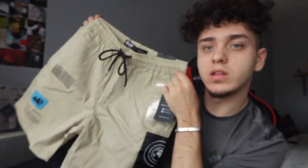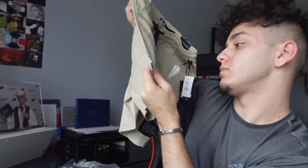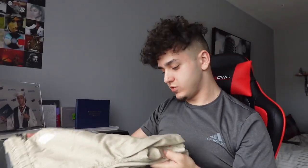These are khaki shorts that I got, and I thought they were pretty cool. They look neat. They look different. Material seems okay.